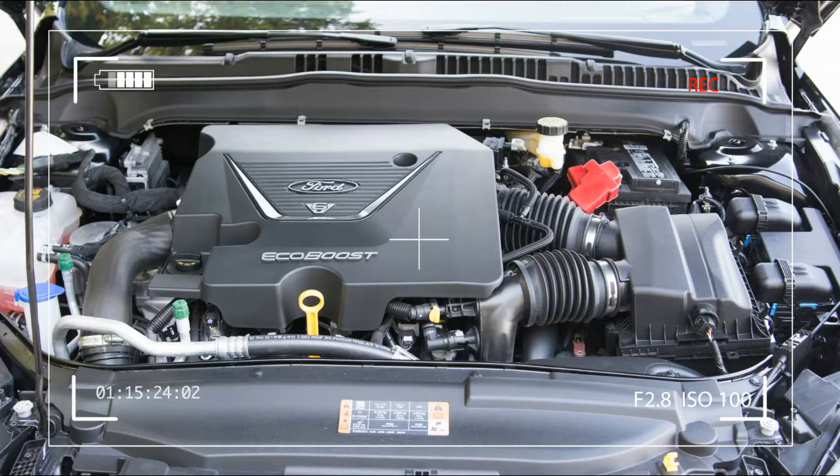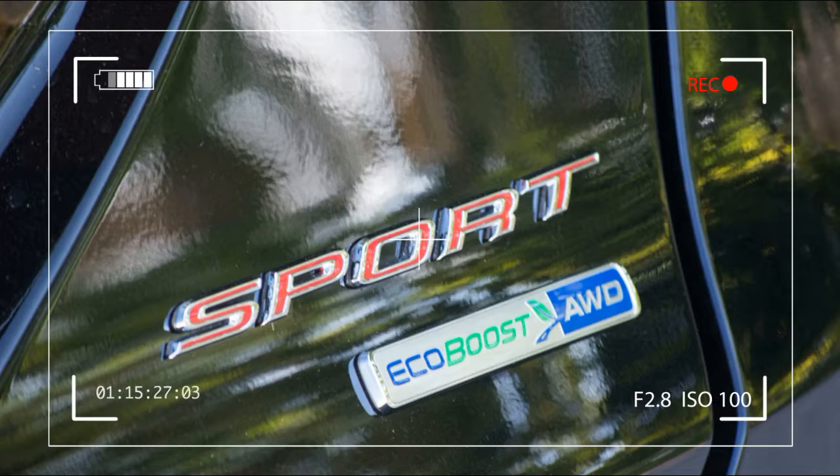The standard Tarnish Dark 5-spoke 19-inch wheels give the profile presence, but they aren't much better than the standard Fusion's attractive wheel styles.